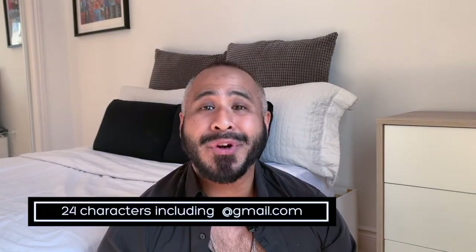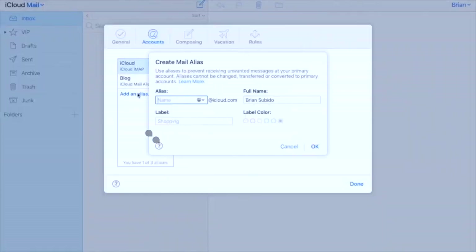Number three: I changed my email address. I found that my email address was too long — it had 24 characters. Sometimes email addresses are too long to give out and too long to write out. So I fixed that by changing my email address through my mail app on my Apple device. I created a new email address with only 19 characters — one that's easy to remember, easy to communicate, and faster to type out.